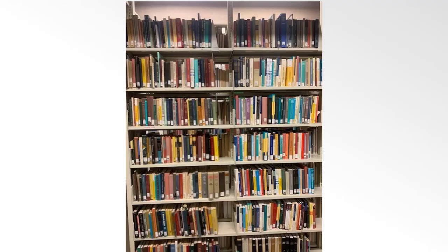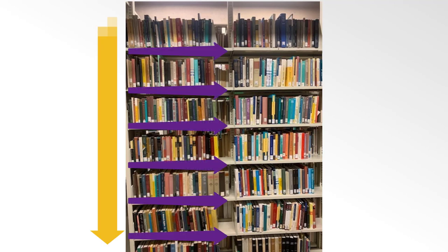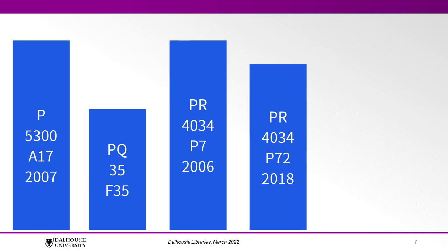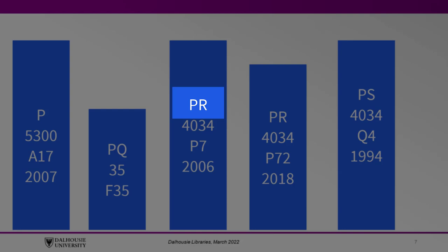On each floor, books in the stacks are arranged alphabetically and numerically from top to bottom and left to right. Library of Congress call numbers should be read one line at a time, and there can be up to five lines in a call number. Books are arranged in alphabetical order by the first group of letters. Our call number begins with PR, placing it between PQ and PS.